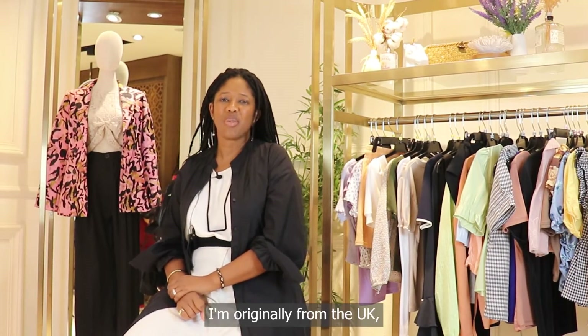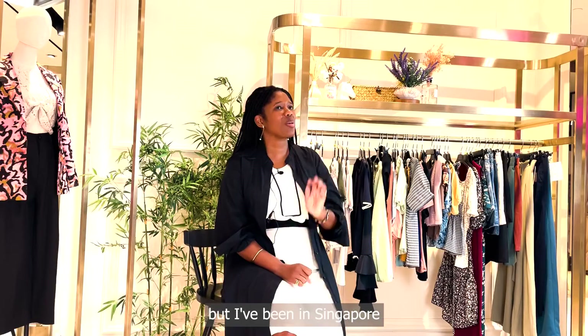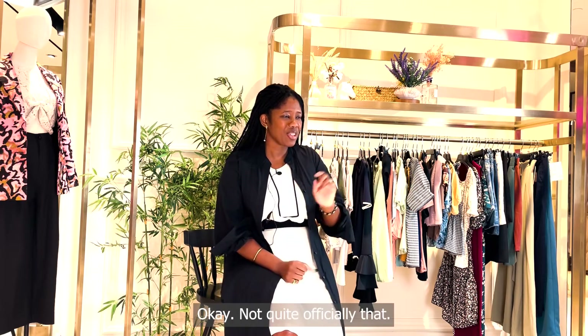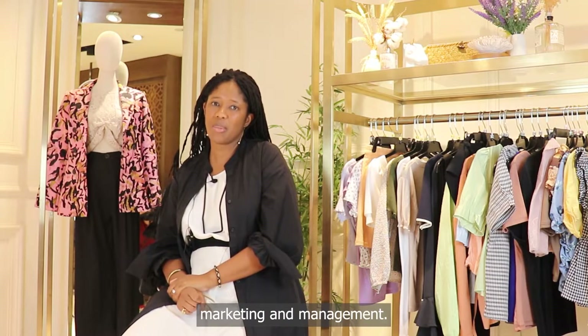Hello, my name is Anissa. I'm originally from the UK, but I've been in Singapore for about 10 years, so I'm already Singaporean — not quite officially though. I'm from Raffles College of Higher Education in Singapore and I teach Fashion Marketing and Management.